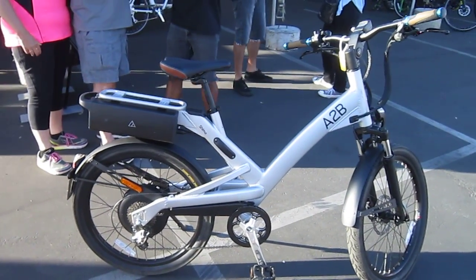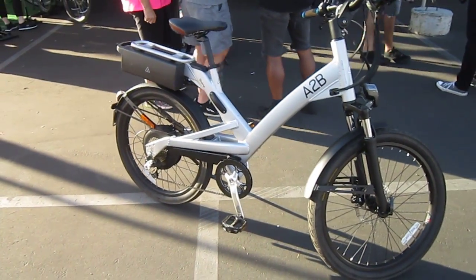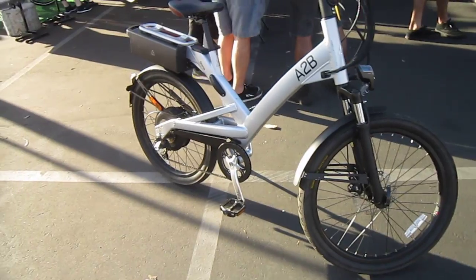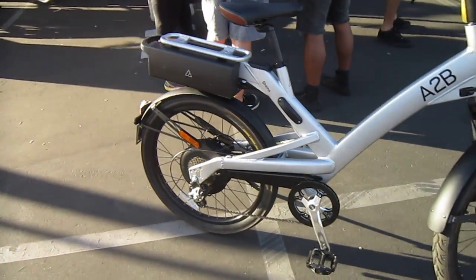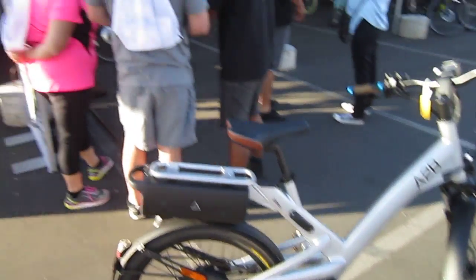I'm going to have to catch up with that Ince. I just did a full review on the Ince, which will be out in a couple, three months — with the belt drive and their new mid drives. So I'll go chase down the Ince and show you that. We're here at the A2B booth.